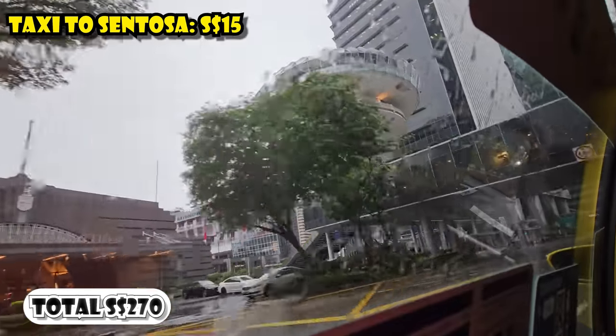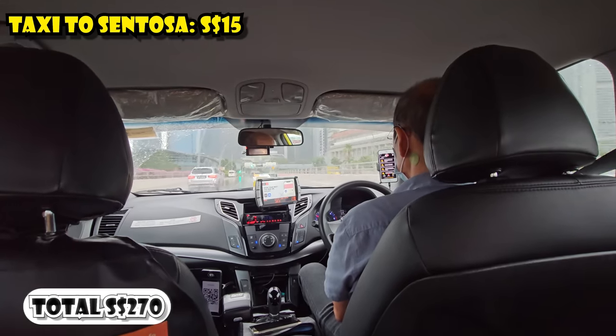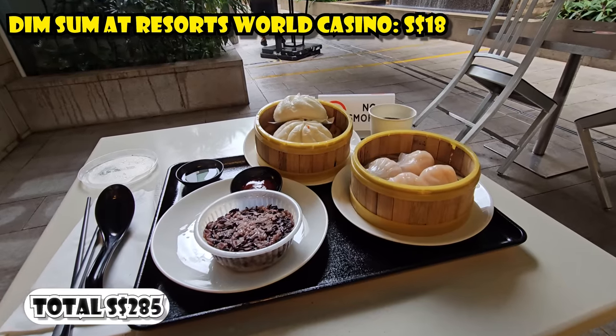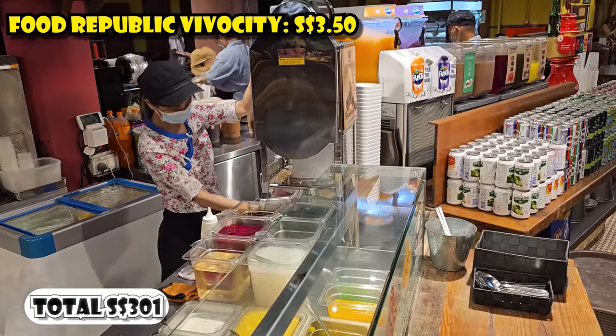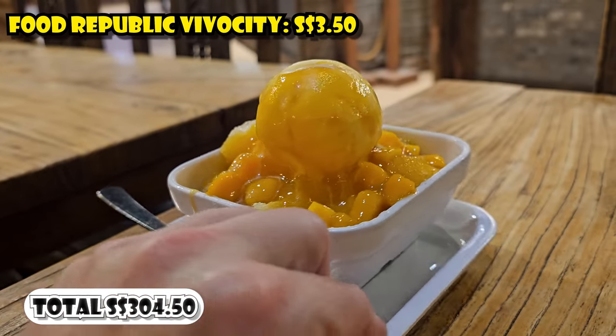The next day, I went to Sentosa Island. The taxi to Sentosa Island cost $15. For lunch, I ate dim sum at the Resorts World Casino for $18. Then I had mango shave ice at the Food Republic Food Hall at the Vivo City Shopping Mall for $3.50.